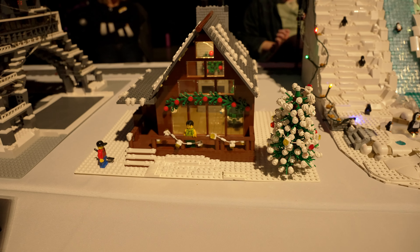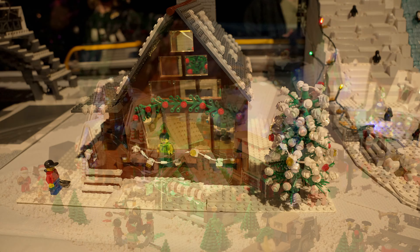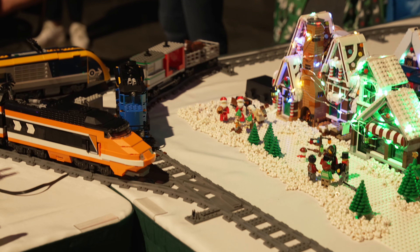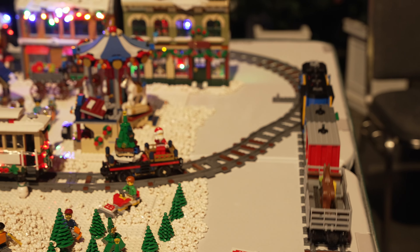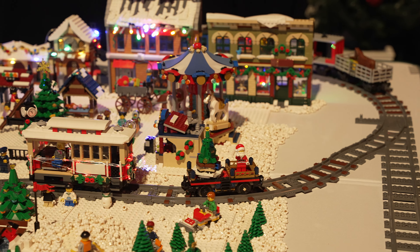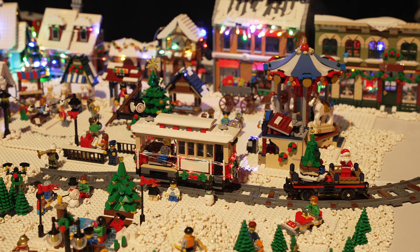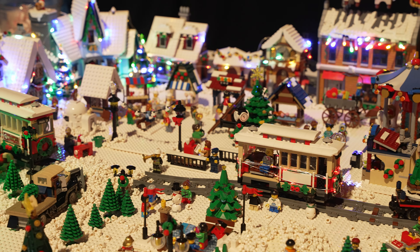And another build that might look familiar to Dave's Brick House regulars. And yet another train — you can never have too many, right? This is running around a large village that was put together by our member Angel. It looks really great, and I like how she used lots of ice cream scoops as snow. It worked very well. She told me they were on the pick-a-brick wall several times, and she used around three large cups for this display.